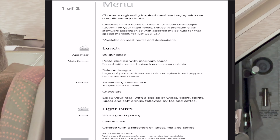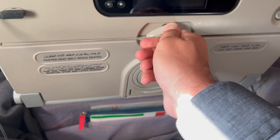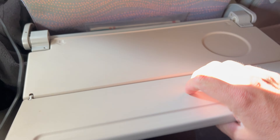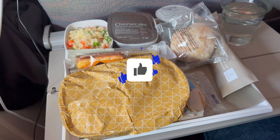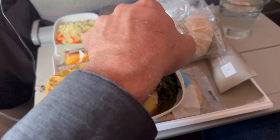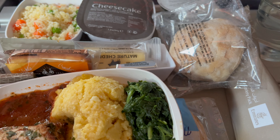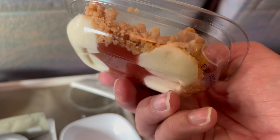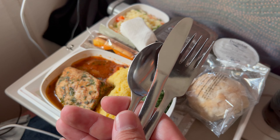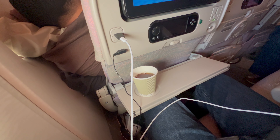I opted for the pesto chicken with marinara sauce, spinach, and creamy polenta. Let's get that tray table down — Emirates service in economy is nothing short of amazing. The meal was great and it tastes so good for economy food. And that dessert — that cheesecake — I wish I had like three of them, they were so good. I was definitely surprised to see metal utensils; usually it's plastic or wood.